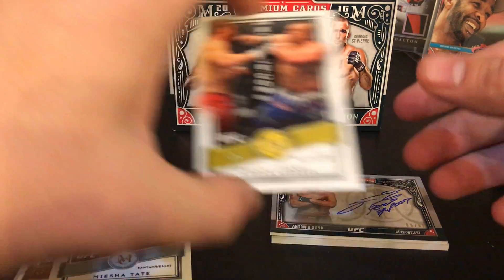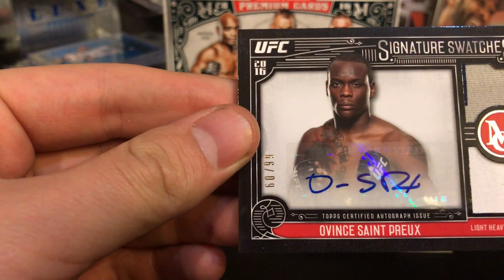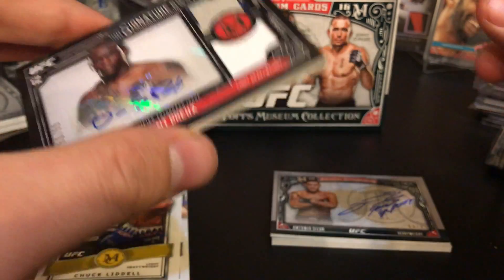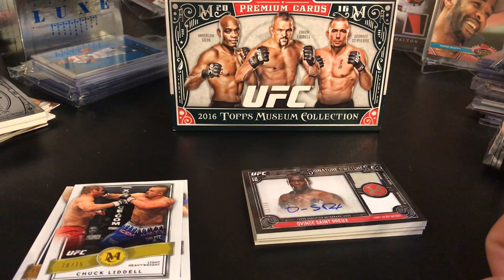I like the Chuck Liddell out of 75, that's pretty awesome. And the sticker auto dual memorabilia out of 99 is very cool. Let me know what you guys think if I should open more UFC stuff later — I still have Certified and two Prizm boxes, plus I think I have another box coming from Fantasy Football. Stay tuned for more, and thank you all so much for watching. Holidays are coming up, so I hope you have a nice Christmas and Happy New Year!